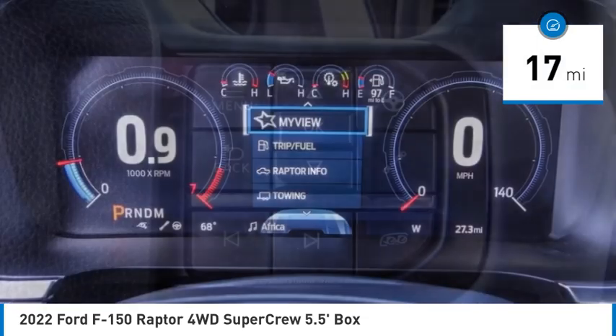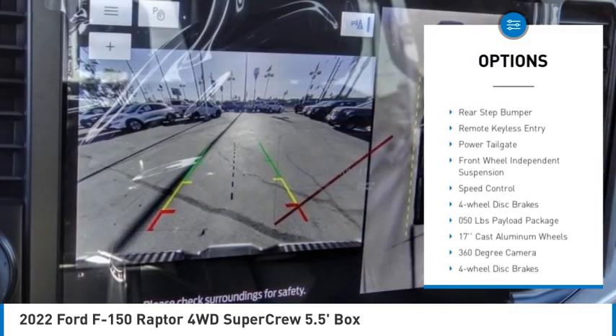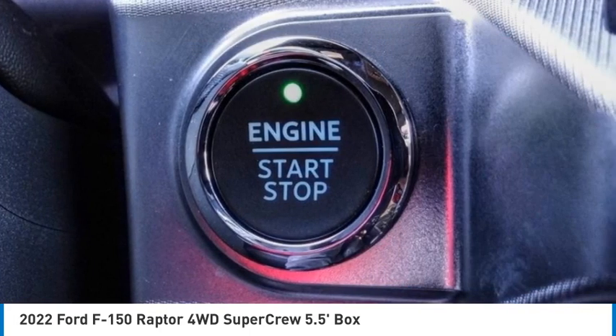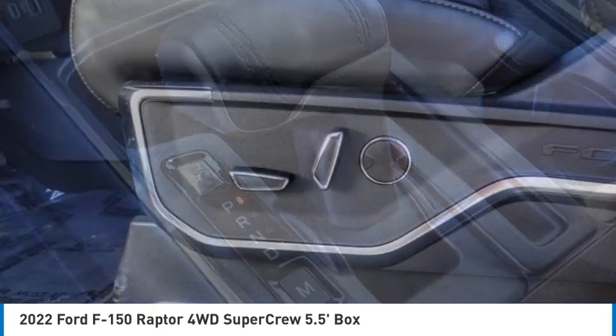Here are some of this vehicle's great options: electronic stability control, alloy wheels, brake assist, traction control, rear step bumper, remote keyless entry, power tailgate, front wheel independent suspension, speed control, and four wheel disc brakes.